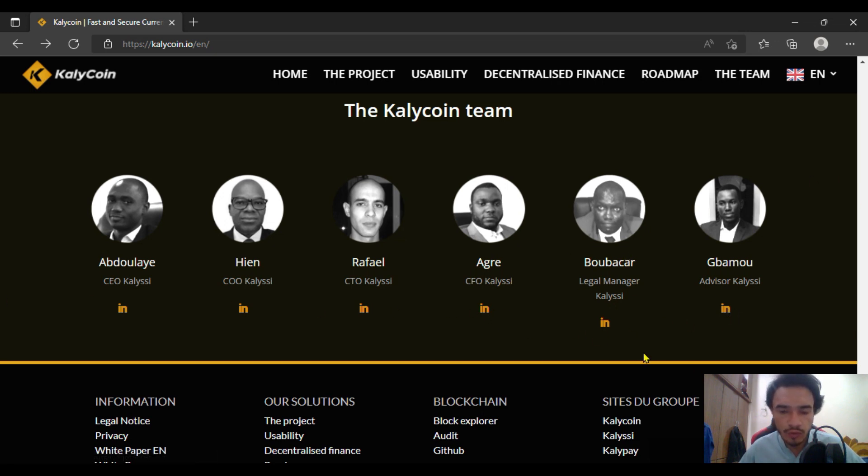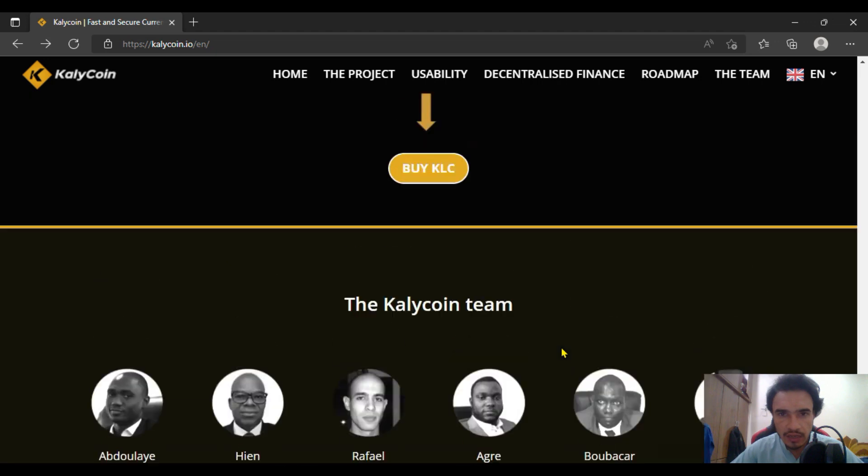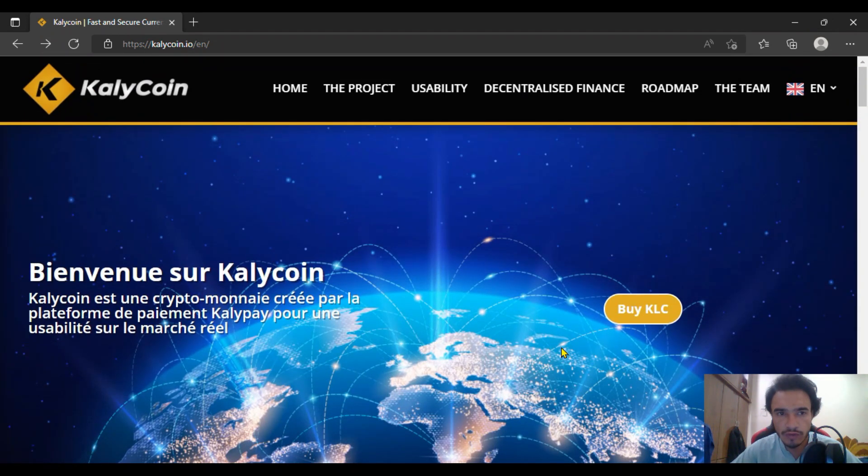That was all for today. You are going to get the social media links of Kelly Coin in the description of this video — you can go through them one by one. If you have any questions regarding Kelly Coin, you can ask in the comment section and watch all my videos about Kelly Coin for more information. Thank you so much, take care of yourself.